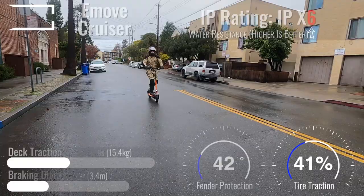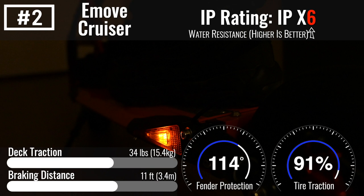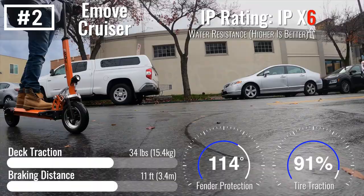Number two: E-Move Cruiser. The Cruiser is the world's most famous wet weather commuter due to its IPX6 water resistance rating. Aside from being the only scooter on the list to include turn signals, pluses for the Cruiser include over 50 miles of range and flat-resistant tubeless tires.